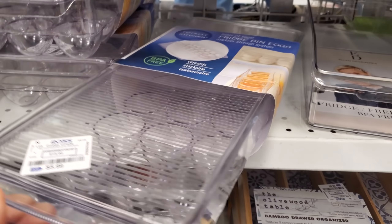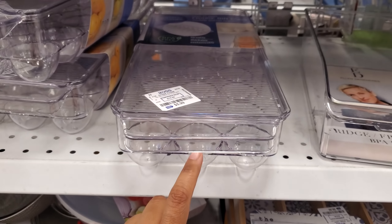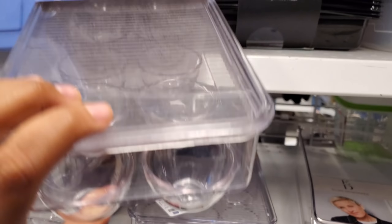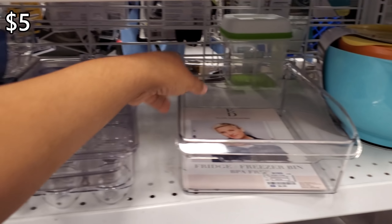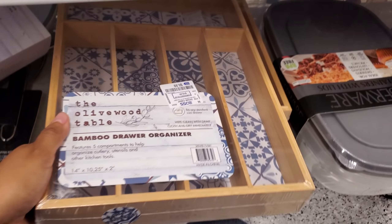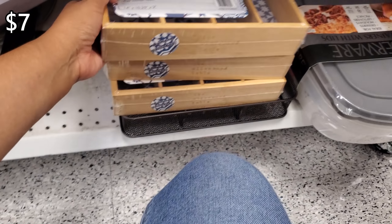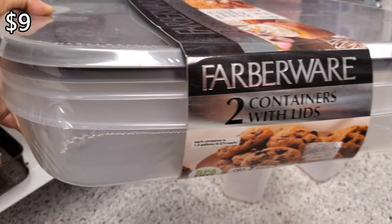$6 — you need something for your eggs, and of course they're BPA-free. Do you guys move your eggs to a different carton or leave it as is? And this one's a $12 one; it's going to be a little different for $5. Ellen container for $5. Freezer bin, fridge, BPA-free. Here's a bamboo organizer — this one's going to be $7. I like the bamboo ones.